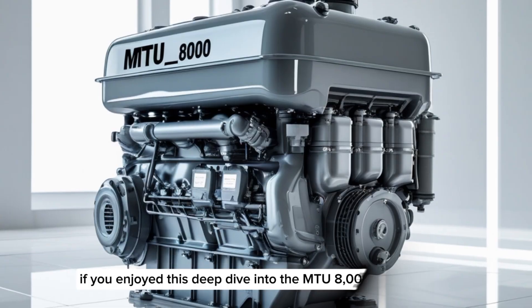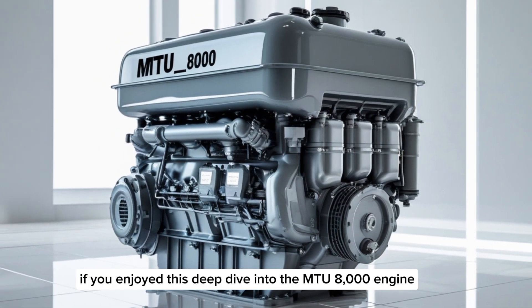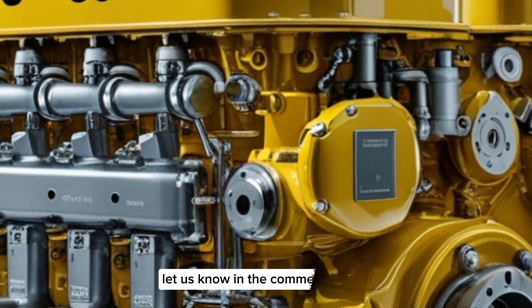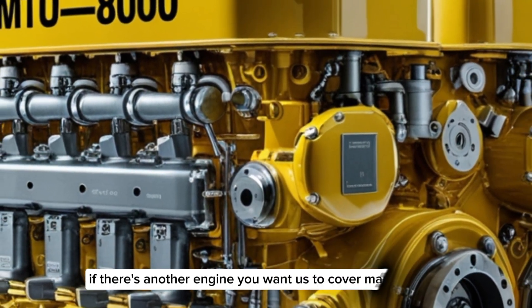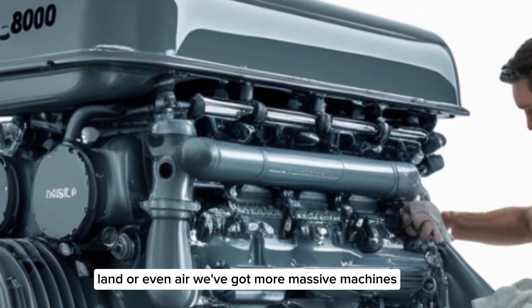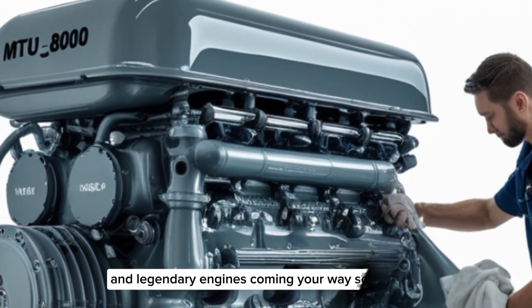If you enjoyed this deep dive into the MTU8000 engine, don't forget to hit the like button and share this video with your fellow diesel fans. Let us know in the comments if there's another engine you want us to cover — marine, land, or even air. We've got more massive machines and legendary engines coming your way soon.